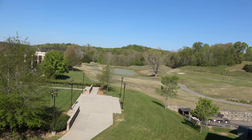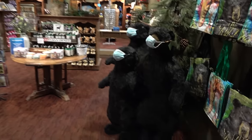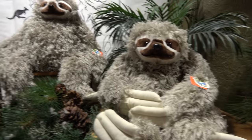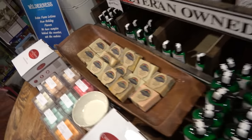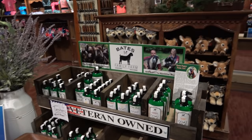Of course a resort of this size has a gift shop. There are giant bears wearing masks, and plenty of plushies. There's Wilderness at the Smokies soap, and there's a family card — that's pretty cool.